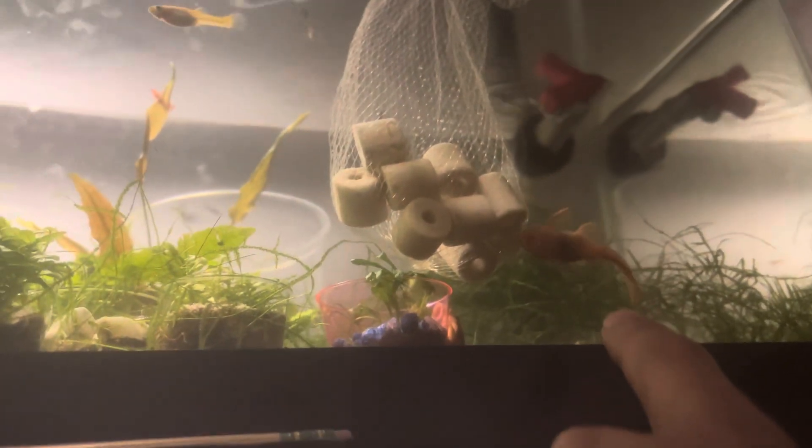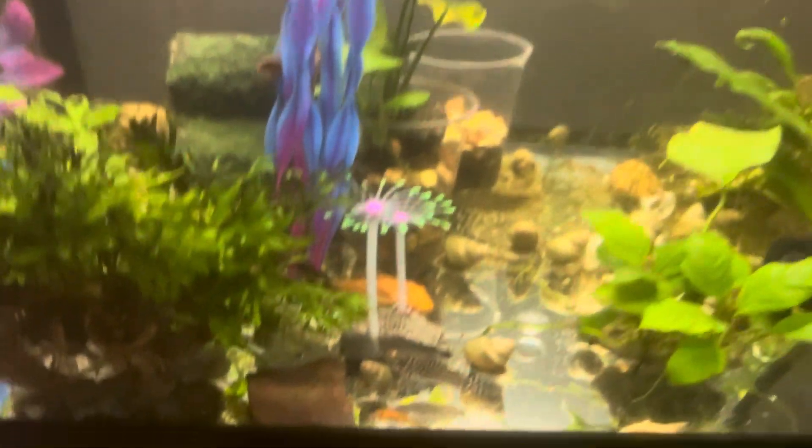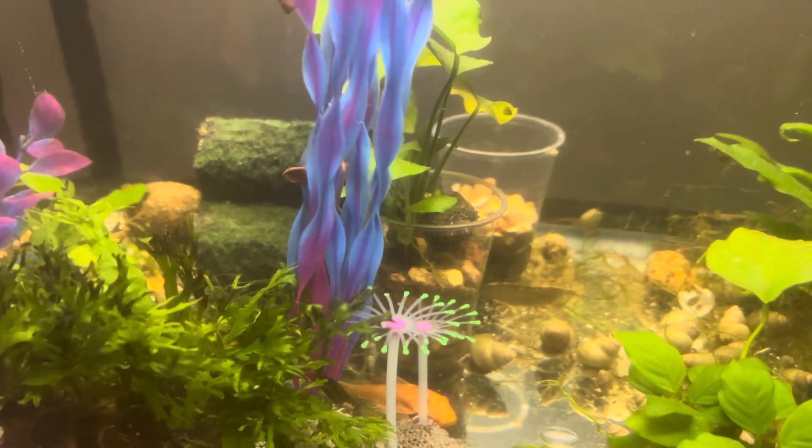Look at this guy — he used to be tiny, but look at how he's grown. It's great, everybody's growing. In here I also realized I had two eggs and a common bristlenose that I thought was too young but still had eggs, so now I have half super reds and half regular bristlenose.